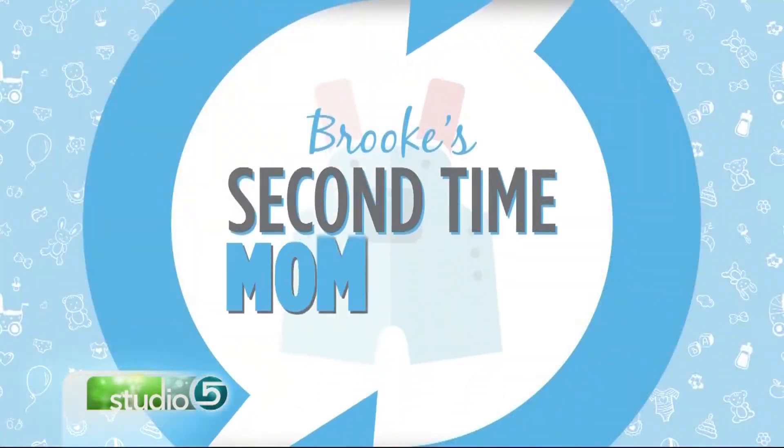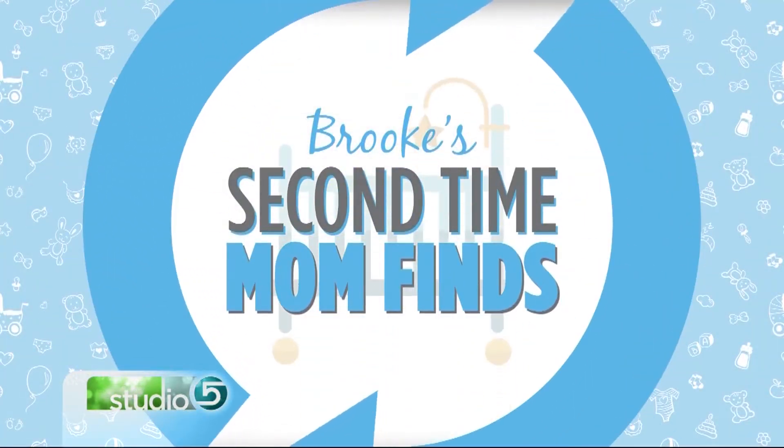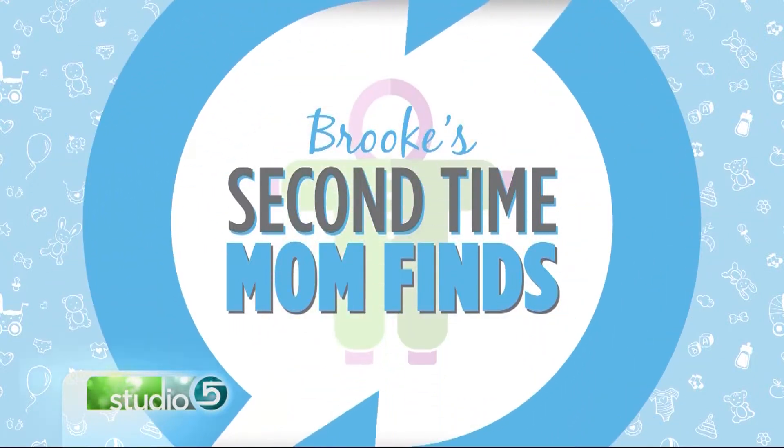Becoming a second-time mom opened up my heart to a new level of love, and it also opened up my eyes to a whole batch of new baby products that crept onto the market between baby one and baby two. I put in the research while on maternity leave, and all week I've been sharing my favorite baby finds and inviting you to enter to win them. Today I'm highlighting a tool Mark and I both feel strongly every parent should have.